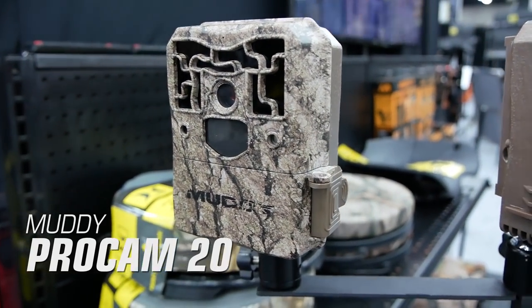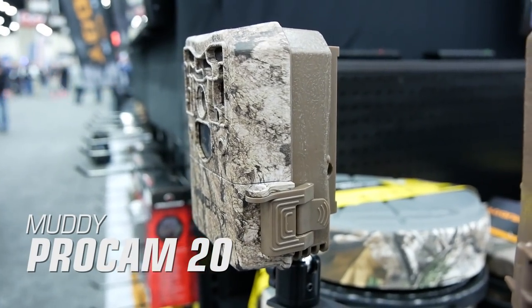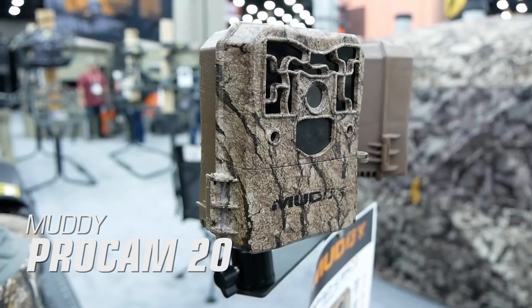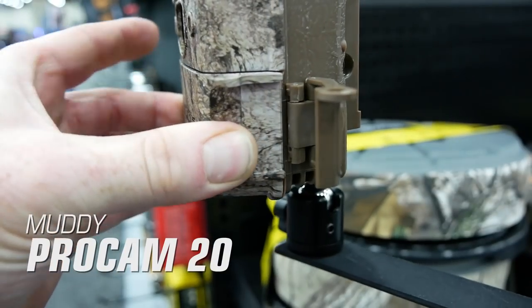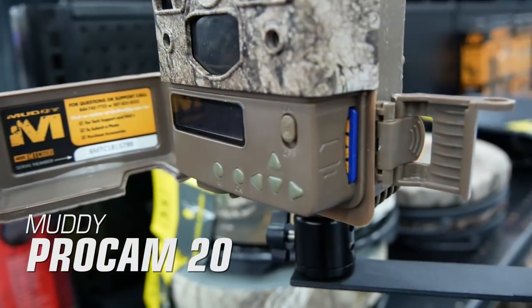Muddy ProCam 20. The Muddy ProCam 20 is a 20 megapixel camera that shoots 2 to 8 photo bursts with a 0.6 second trigger speed. It shoots 1280 by 720 HD video with sound, and the invisible flash helps you go undetected and prevent spooking game.